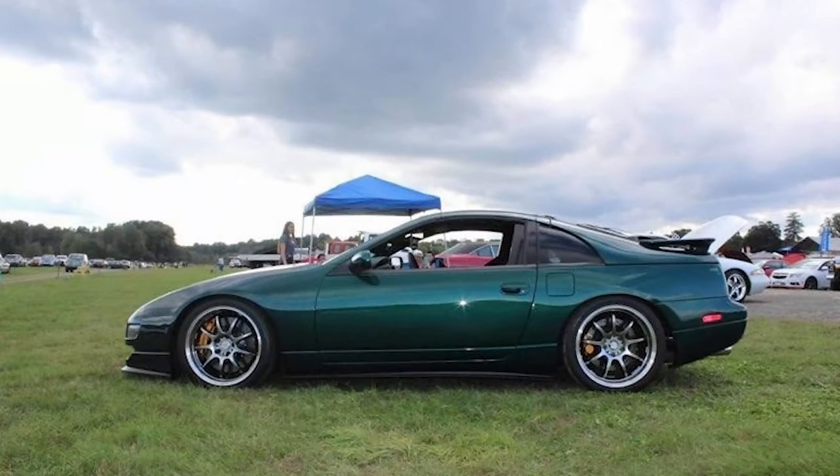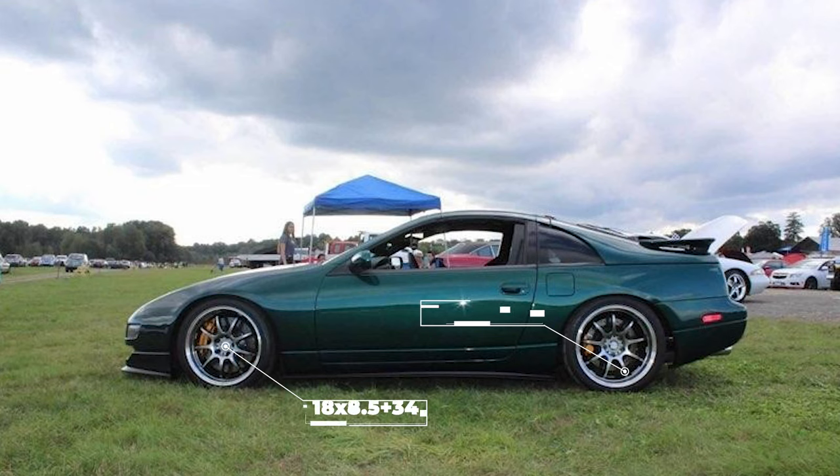Moving along, we see our first staggered setup today on this 1995 Turbo with some Work Emotions. These are an 18 by eight and a half with a plus 34 offset up front, and an 18 by nine and a half plus 34 offset in the rear. For tires, we have some Hankook Ventus RS3s in 235-40 and 265-40, sitting on some Powertrix coilovers. The fitment is really, really good on this car — a nice low ride height with a very slight tucked fitment. Fenders are rolled, and that is about it to get everything to fit.